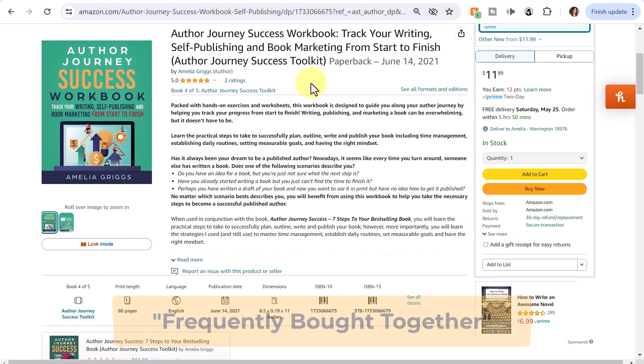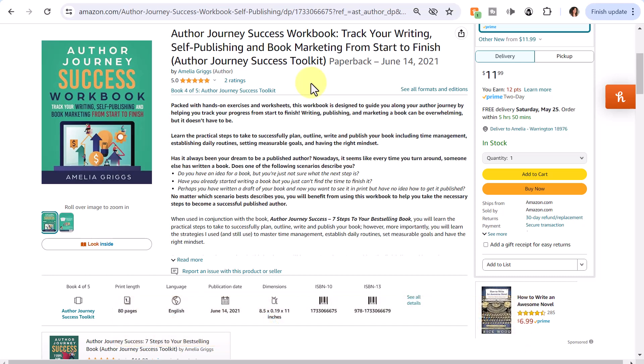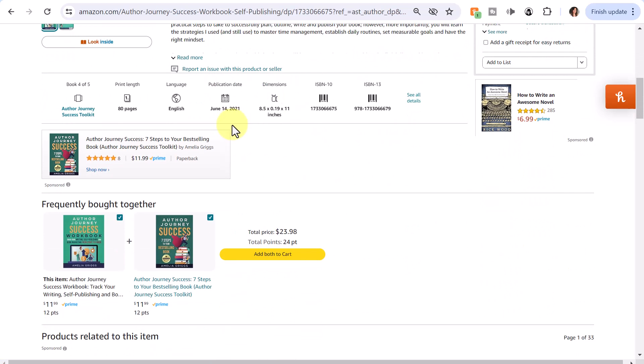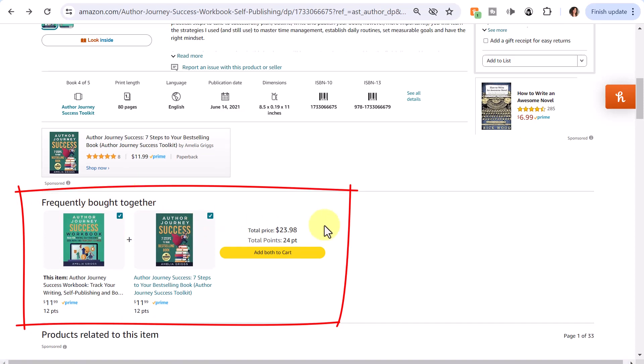Next, let's talk about the frequently bought together strategy and some ways that Amazon groups books in series together. Platforms like Amazon leverage the synergy of your series by suggesting related books in the frequently bought together section. For this particular book, it has a suggestion of frequently bought together with the first book in my series along with the workbook. This strategic placement encourages customers to add multiple titles to their cart, maximizing your sales potential. Notice the yellow 'add both to cart' button, prompting the customer to quickly buy both titles.